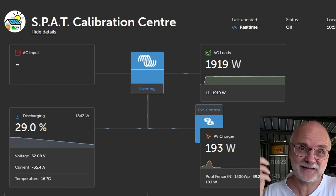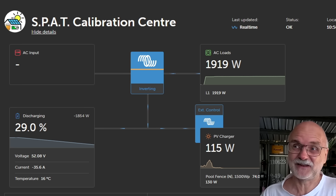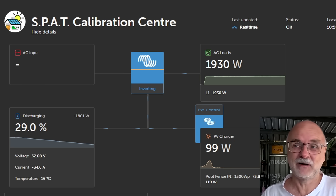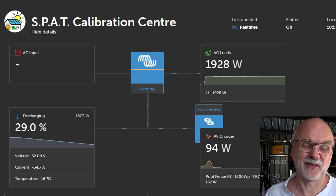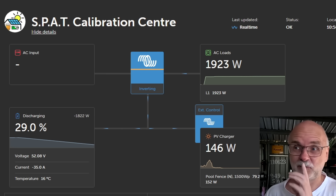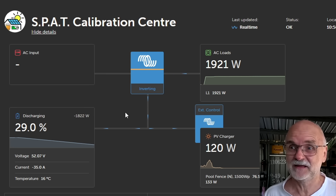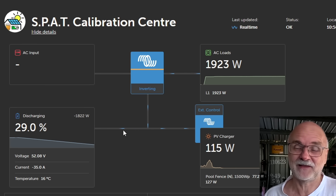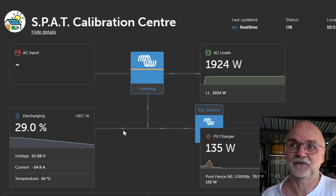We started this test last night and the car is still charging after 23 hours, probably charging for another three or four hours at least. But we want to have a quick look already at the state of charge — what the JK BMS thinks the battery is at and what the Smart Shunt shows us.